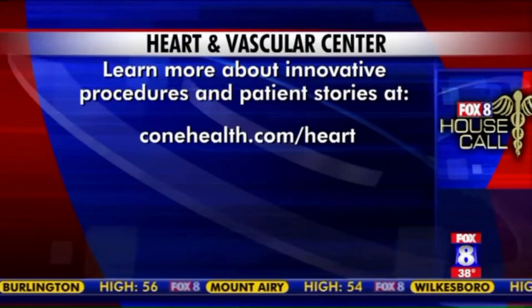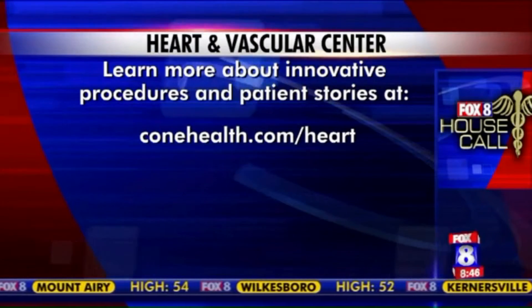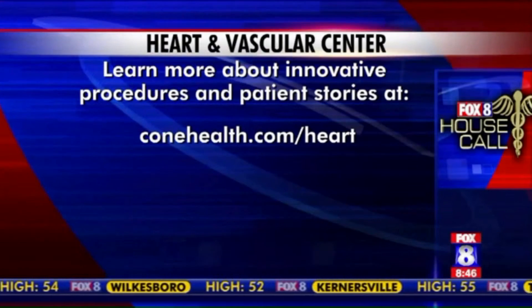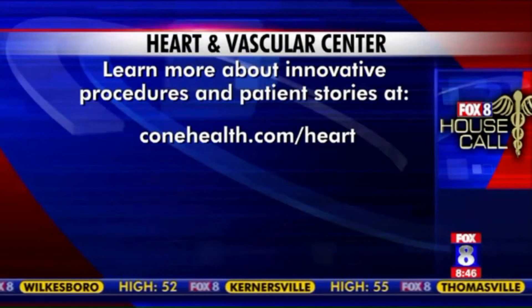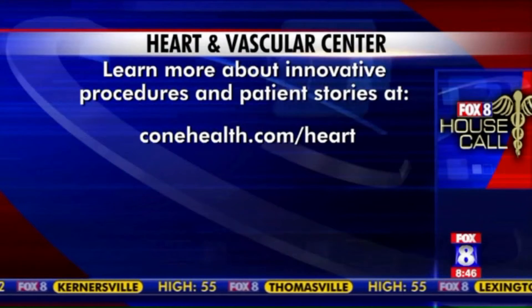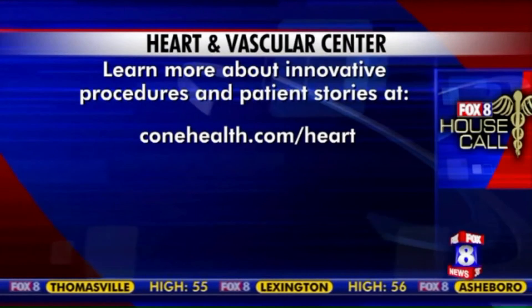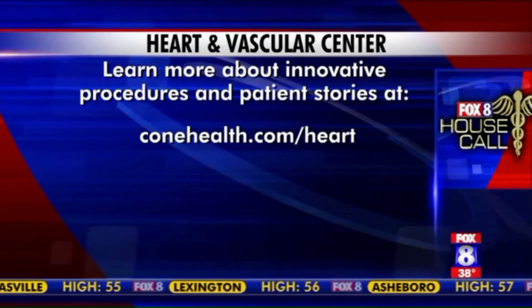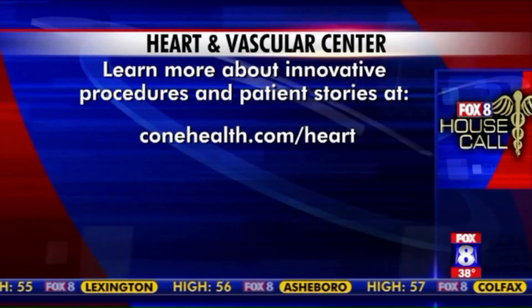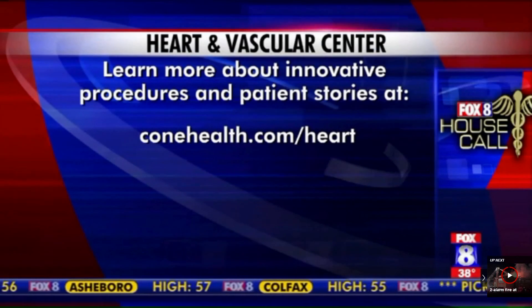That's wonderful and very interesting — thank you so much, doctor. The Cone Health Heart and Vascular Center is a wonderful option for heart patients because it provides access to the most advanced cardiovascular treatments right here in the Piedmont Triad. If you want to find out more about the award-winning Heart and Vascular Center and innovative procedures like this vest, you can hear actual stories from patients too. Just go online and check out conehealth.com/heart.